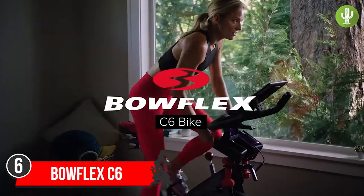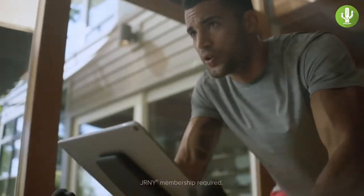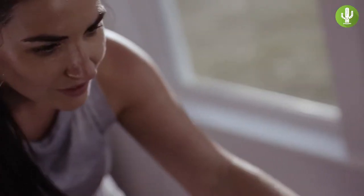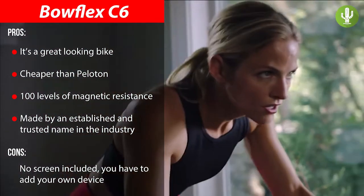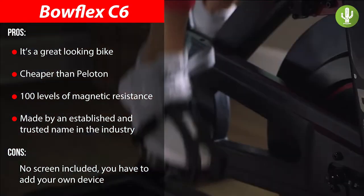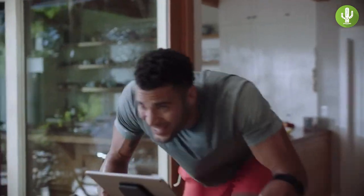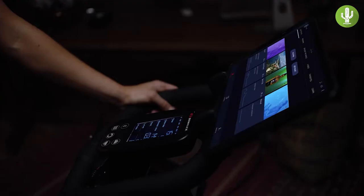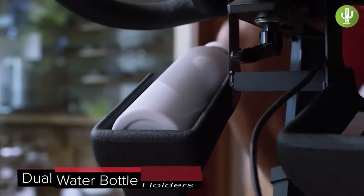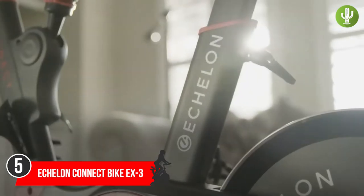Coming in at number six and winning our vote for best reliability is the Bowflex C6. The C6 is a super reliable spin bike you can use with multiple apps, including Peloton's. It features 100 levels of magnetic resistance for a smooth and quiet ride, fully adjustable handlebars and seats, dual-sided pedals, a device and water bottle holder, and three-pound dumbbells. It doesn't have a built-in screen, but you can easily add your own tablet. With a price far lower than Peloton's, the Bowflex C6 is a real value.